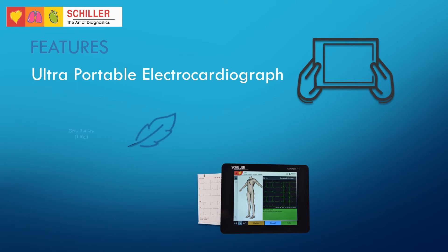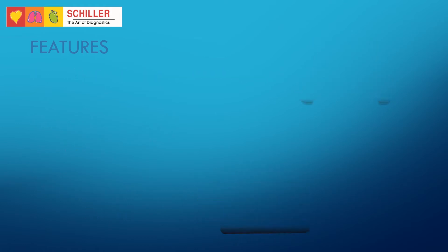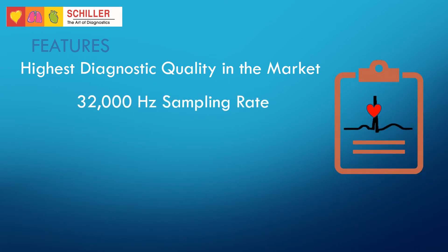Portability is not a problem with the FT1 weighing only 2.4 pounds, including the built-in 12-channel thermal printer with a paper size of 114 mm. Quality is not limited by portability or size — the FT1 has a 32,000 Hz sampling rate for ECG acquisition, the highest in the market.